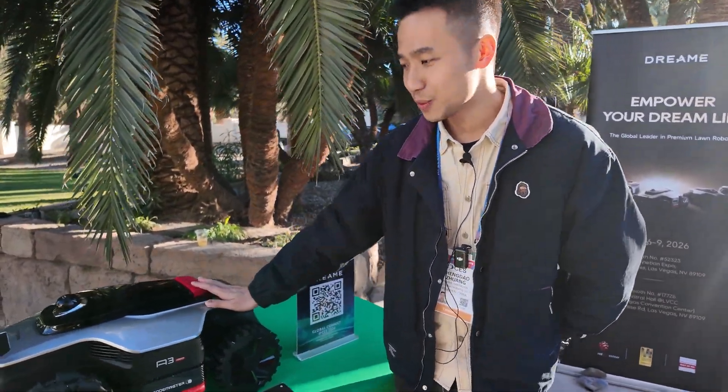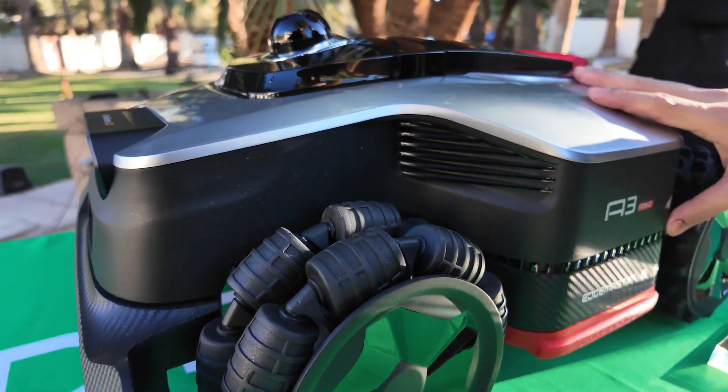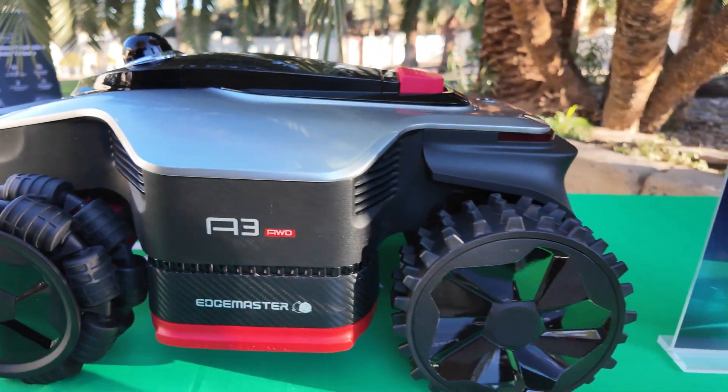Hi, I'm Jordan from Dreamy, and welcome to our booth. This is our all-new Light A3 AWD Pro robotic lawnmower.